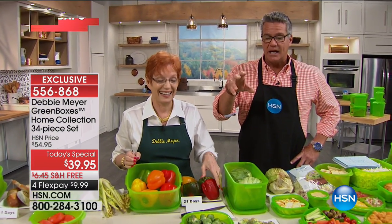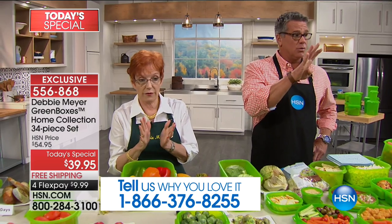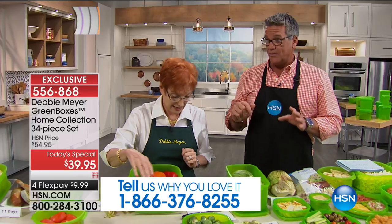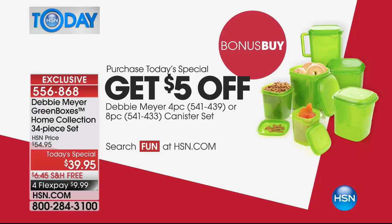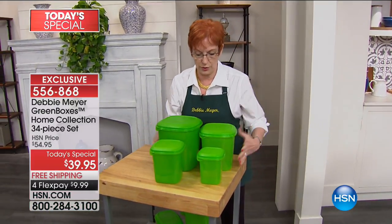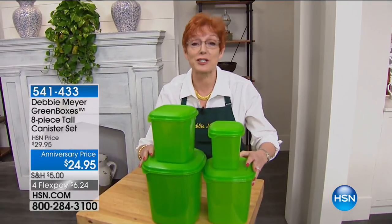When you order the today's special, we also have a bonus buy — a canister set. We have a four-piece and an eight-piece, and both are going to sell out fast. The eight-piece set is four different canisters with their own lids. They can be used as regular canisters or for anything else, including vegetables and baked goods. The four-piece set has handles and measurements marked on the sides.